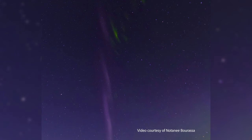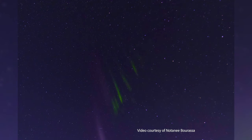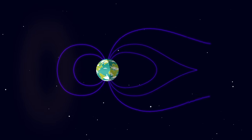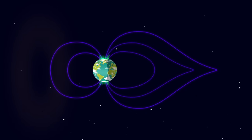Steve is mostly a very narrow purple arc, and sometimes it has these little green features that go along with it as well — kind of like waving fingers or a picket fence. That means there's plasma physics happening up there to cause that light and to make these little discrete features that we don't understand yet.